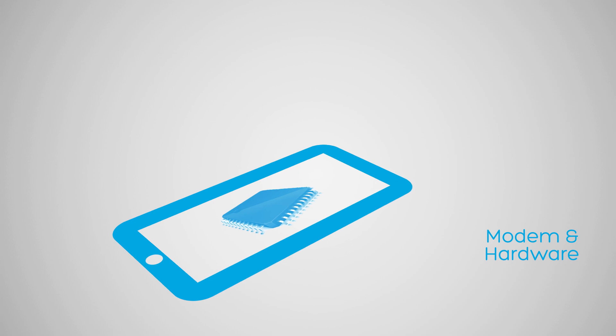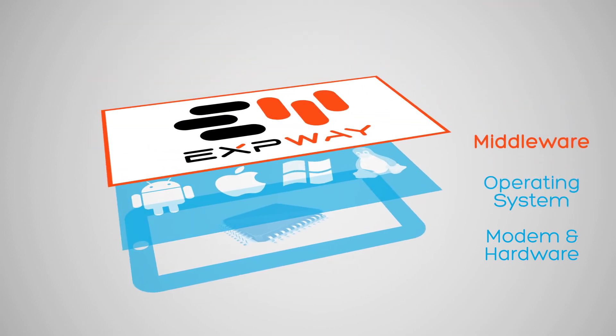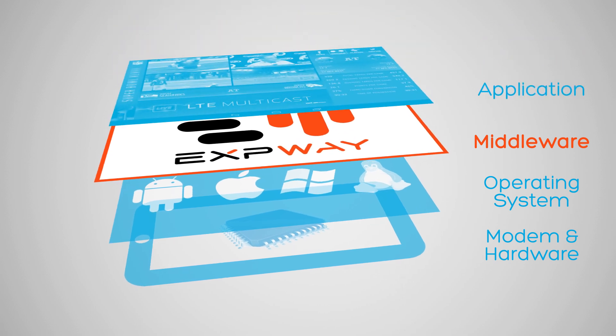And as a device manufacturer, what would I need to support LTE broadcast? You need a modem that supports LTE broadcast. Today, Qualcomm, Sequence, Intel, and many others have already developed such modems.